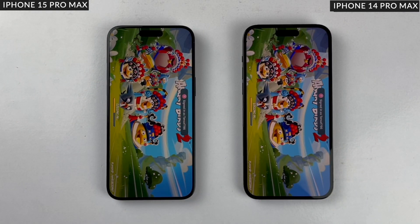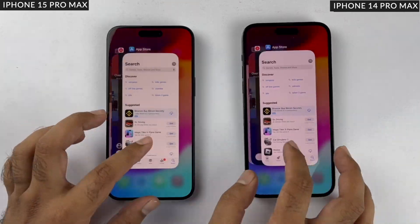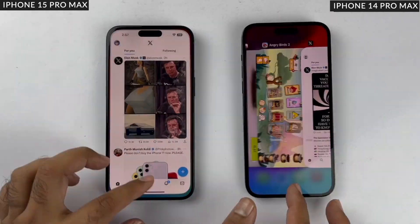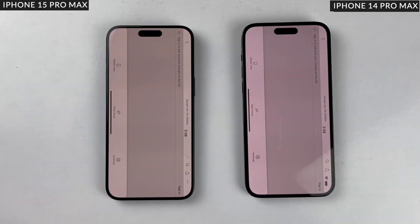Angry Birds 2 is the last game in the test, and no surprise — it's faster on the iPhone 15 Pro Max. The gaming round also goes to the iPhone 15 Pro Max. Finally, we have the RAM management test. The iPhone 15 Pro Max has 8GB of RAM while the 14 Pro Max has 6GB, but both phones managed to keep all apps open.